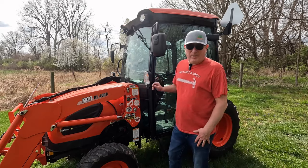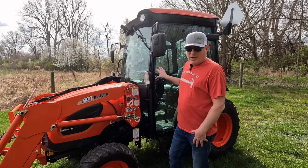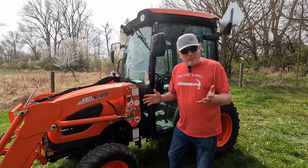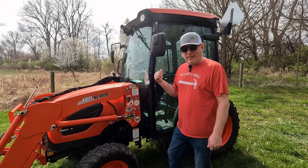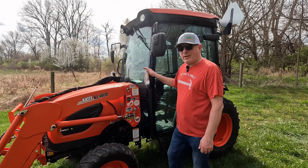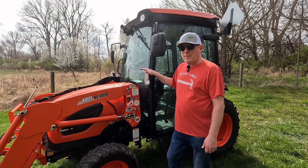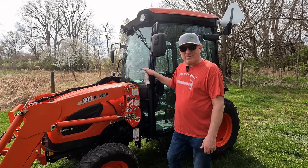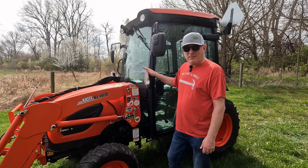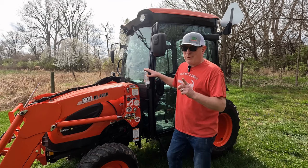Probably the biggest complaint about purchasing a tractor with a cab is the cost. But that's kind of the point of this whole video — how I can justify that. I think at the time I purchased this one, this is a Kubota CK3510, the cab was around $6,000 to $8,000 somewhere in there. They do get expensive, but they are worth it.